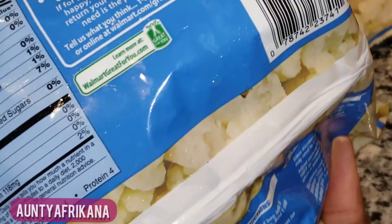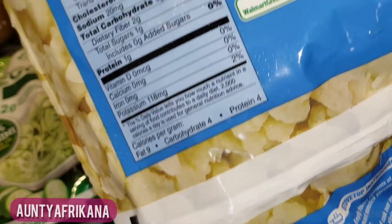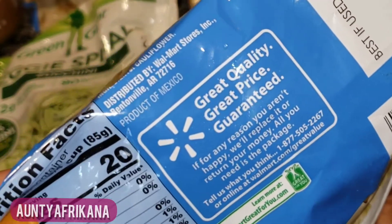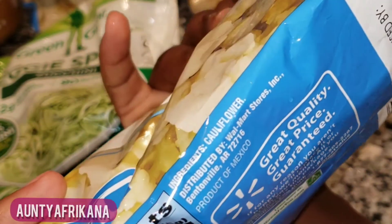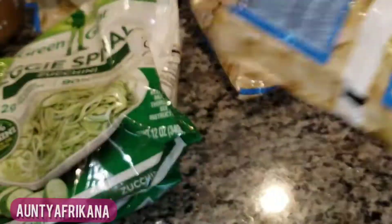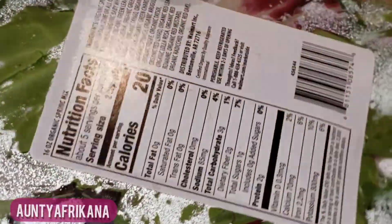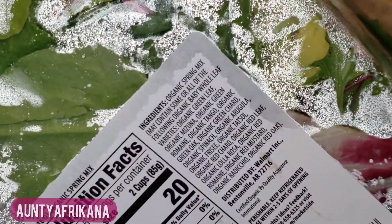Next, the golden child of keto foods: cauliflower. If you're keto, or know someone who is, you already know we can't live without our cauliflower. I love it so much — the rice version is my favorite, but sometimes I get the florets to make my keto asaro.